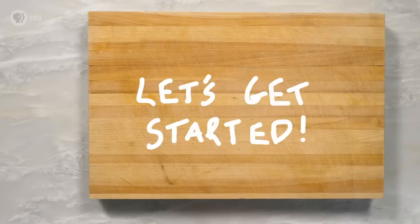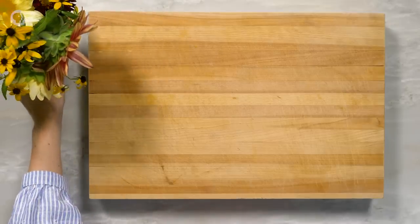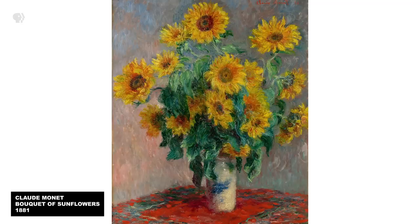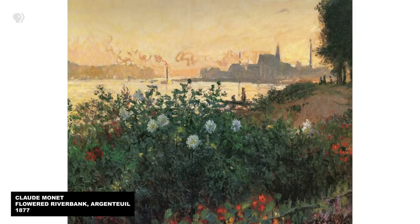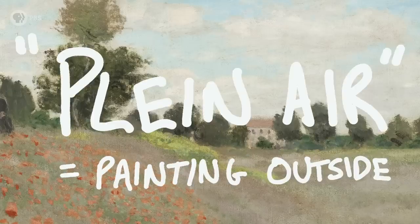We're going to cook our way through a typical day in Monet's life at Giverny, but first let's bring in some fresh-cut flowers, because Monet liked to have them in every room in his house. Flowers, he said, I must have flowers always. He liked to paint them too, both in indoor settings and still-life arrangements, and outdoors in compositions capturing urban gardens, and in the countryside where he enjoyed painting in plein air — the French term for painting outside.